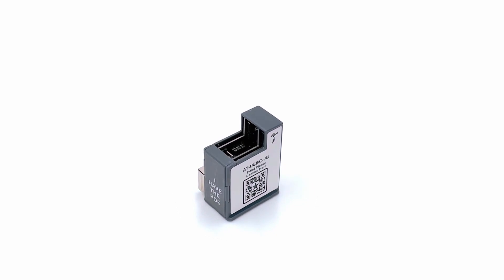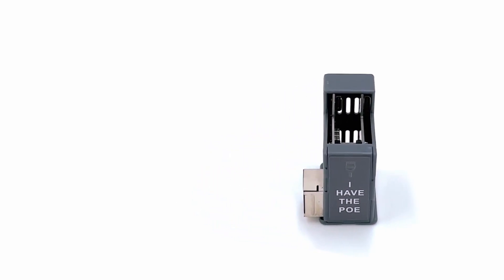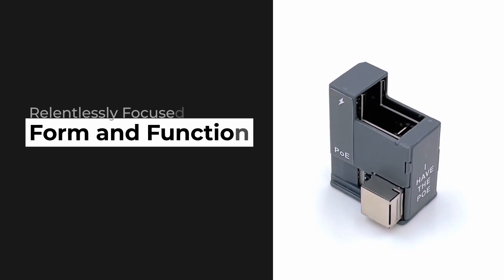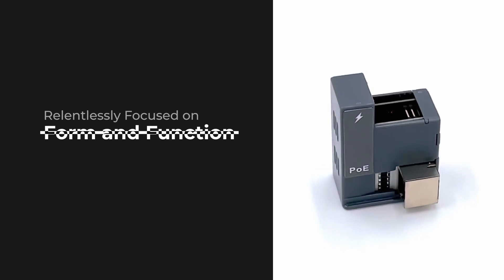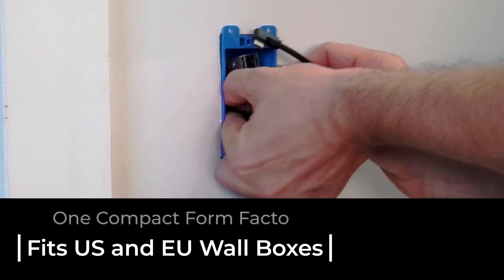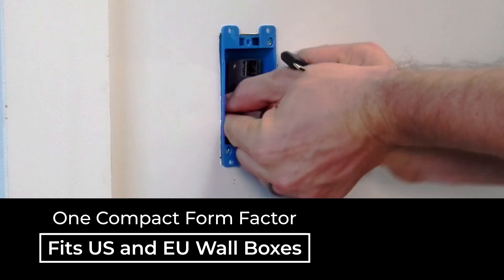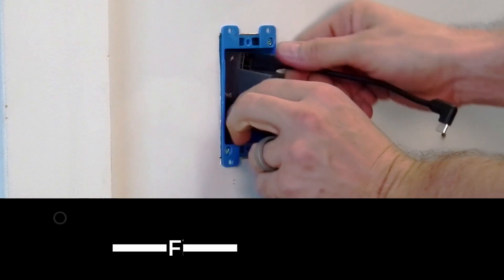Driven to create the ultimate power over ethernet accessory for the next generation of tablet computers, we have taken our patent-pending technology and relentlessly focused on form and function to produce a solution that satisfies the highest design requirements. One compact form factor that simultaneously fits US and EU wall boxes to give you the flexibility to install it anywhere to fit your application.